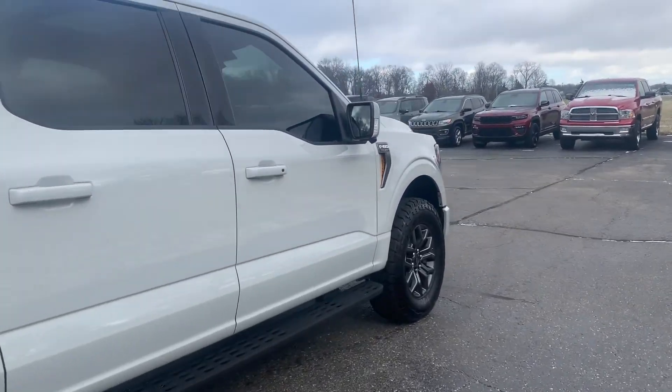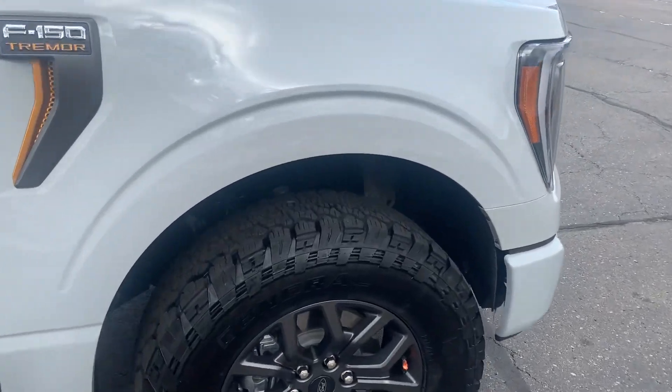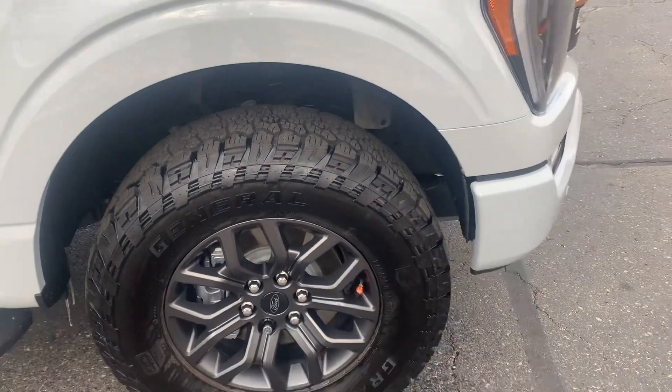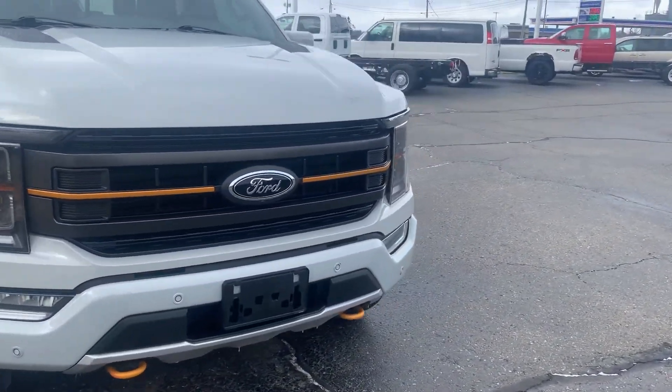Outside's in good shape. Tires look good all the way around. We'll go take a look at the inside.